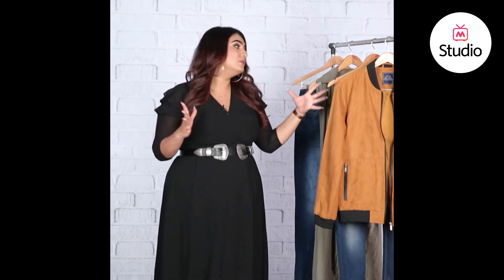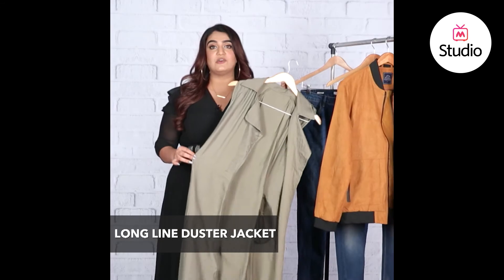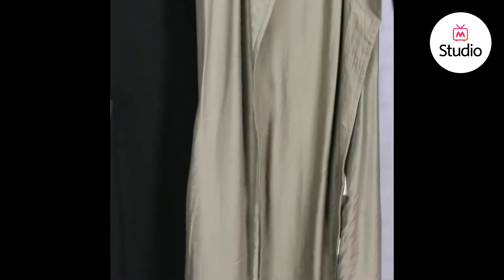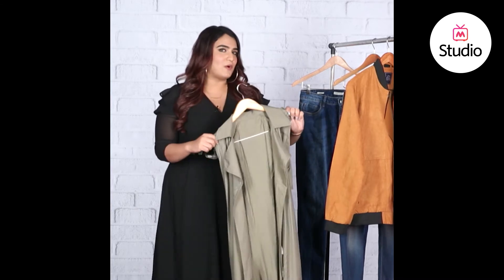If you feel like bomber jackets are a bit too young or too athleisure-esque for your style, another alternative to just throw on and look super chic is a duster jacket. This one is in a similar color to that of Kareena's bomber jacket. It's longline so it also cuts you off from the sides — if you're conscious of wearing skinny jeans and thigh-high boots, pairing the entire ensemble with a long duster jacket works completely well. You could wear a white t-shirt on the inside, just throw this duster jacket on, and either tie it around the waist or leave it loose — leave it flying like a cape for the super mom that everyone is.